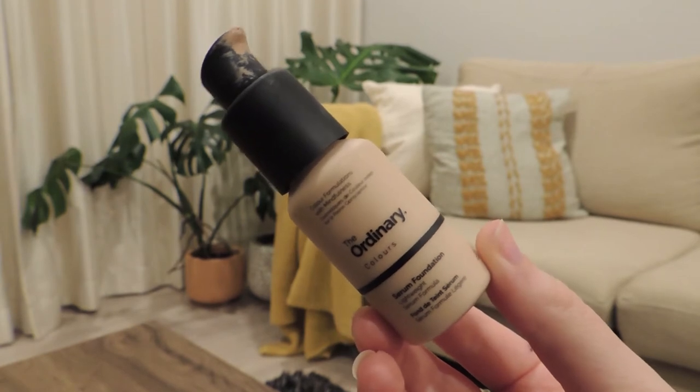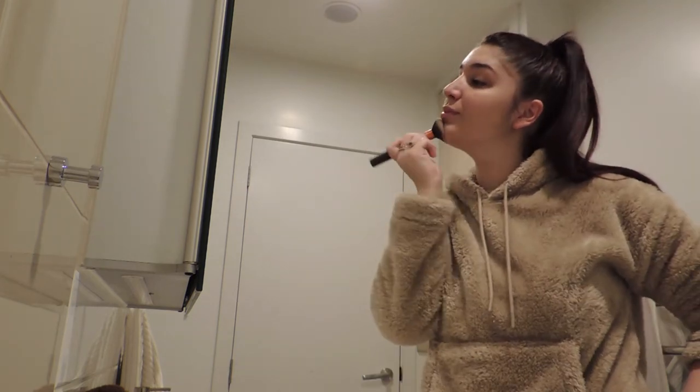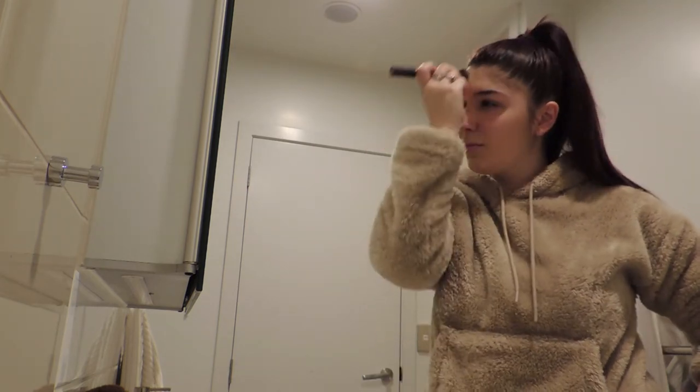I'm going to talk about The Ordinary foundation. This is a serum foundation, so it's very important that you shake it before you use it. It comes in a lot of tones so you have plenty of options. I'm using the lightweight serum formula — it's amazing. I just use like two pumps and it covers my entire face. I'm wearing it right now. It's so easy to apply and it lasts the entire day.